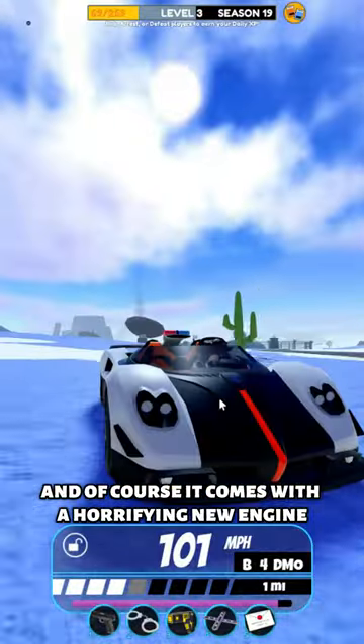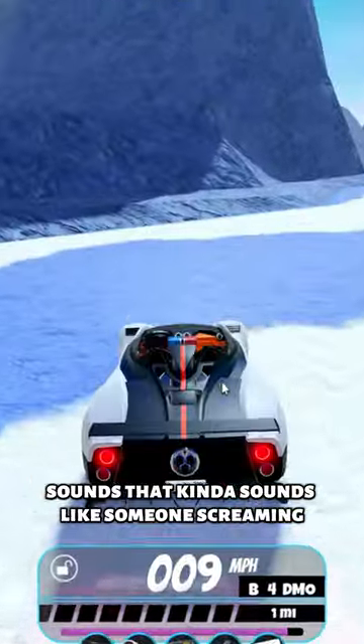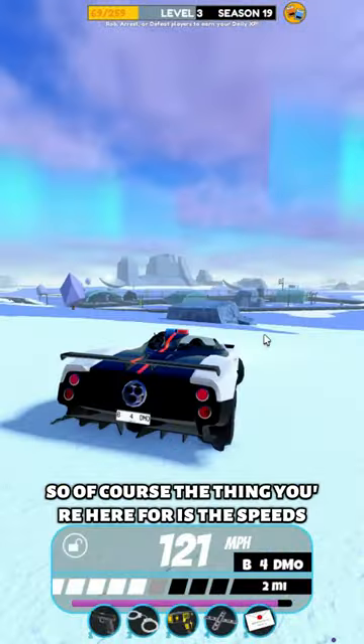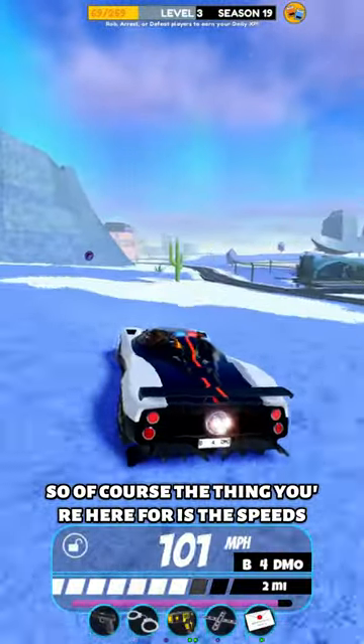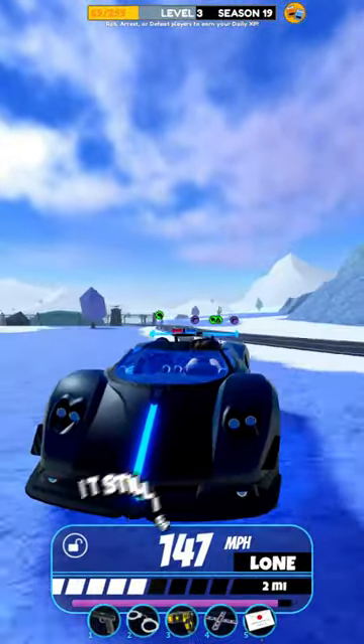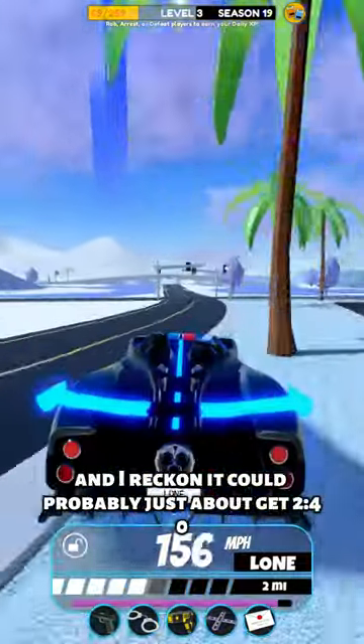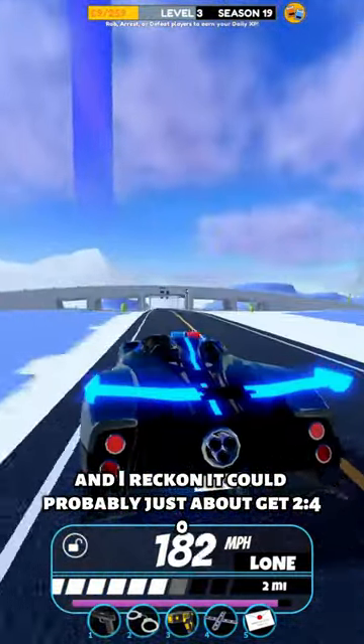It comes with a horrifying new engine sound that kind of sounds like someone screaming. The thing you're here for is the speeds — while this isn't very fast for a limited car, it still is pretty fast. I got it to 200 and I reckon it could probably just about get 240.